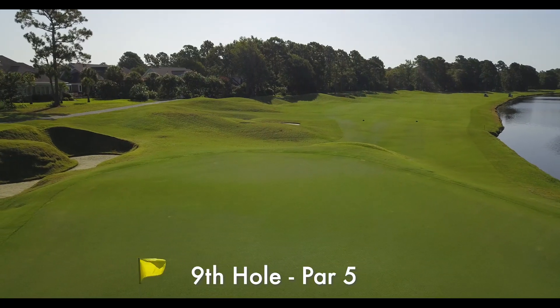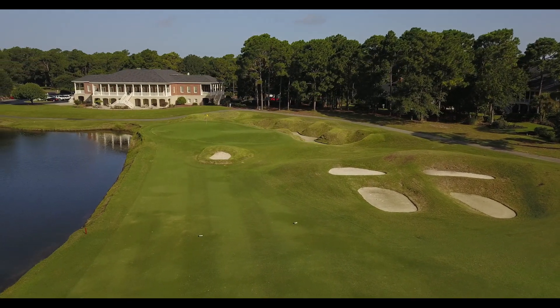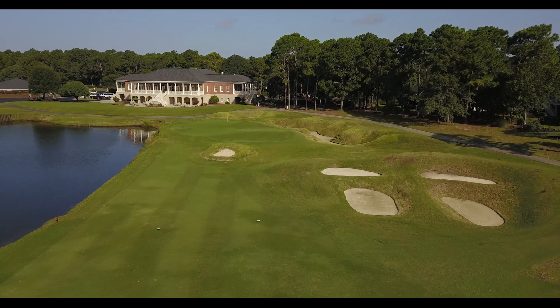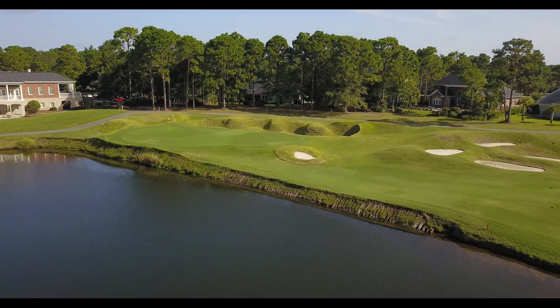Some of the best bunker complexes at the beach sit near the par 5 ninth green. A group of four bunkers sits 30 yards out. If you go for this green, your bailout shot must carry these, but stay short of the deep bunker on the right. Those aren't the only tough spots on this hole — a pot bunker short and grass bunker long protect this wild green.